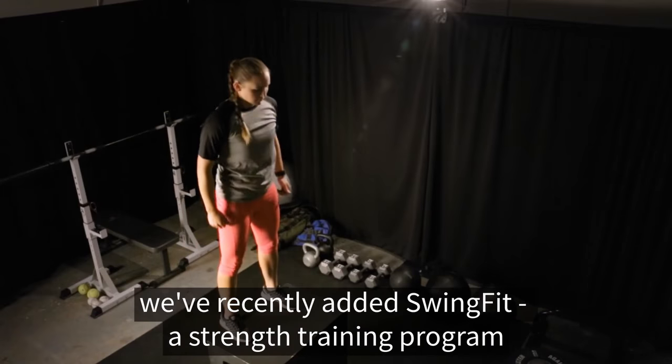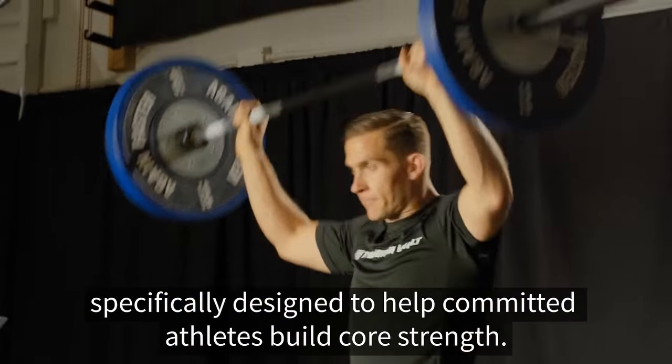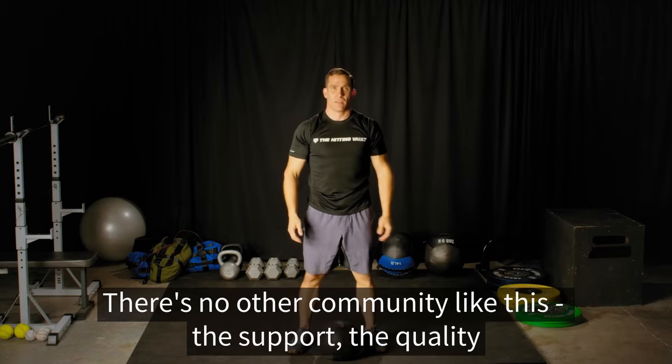In addition to the hitting programs, we've recently added Swing Fit, a strength training program specifically designed to help committed athletes build for strength. Both eight-week programs, Swing Fit and Swing Fit Elite, are included with your pro or coach membership.